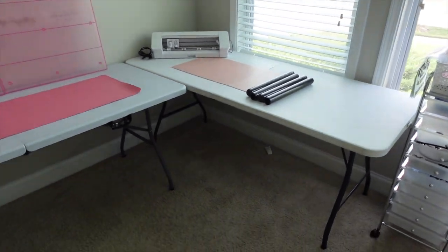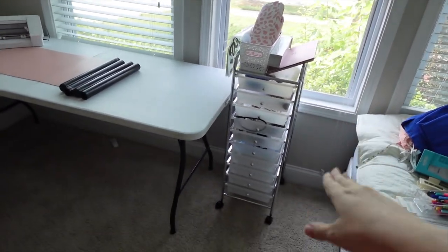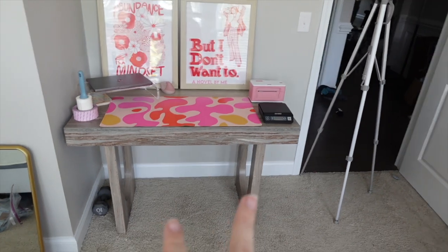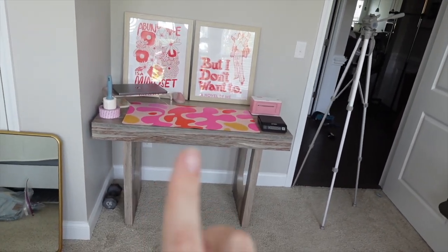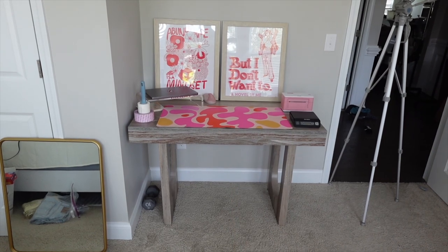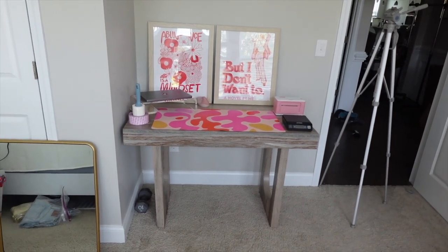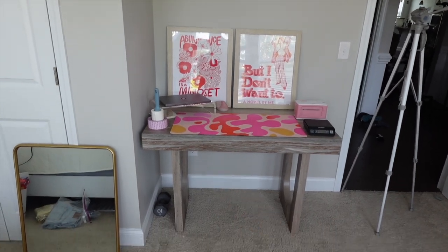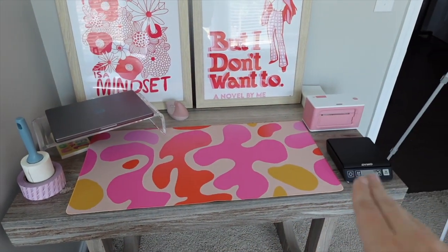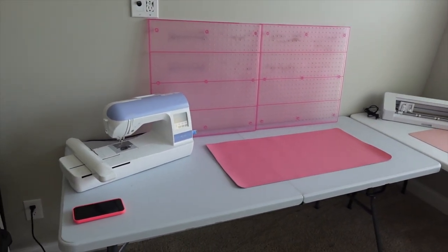I've got these table risers to put on the heat press table so I can do it standing up — it's just a little easier. These drawers are probably not going to stay here because my dog loves to look out this window and that leaves a really small spot for him. This table will stay, we'll get those two things hung up eventually. When you swing around to this side, I put this table back here — it's a little heavier but it will keep us from having to move too much right now. This will basically be the shipping station where I'll pack orders, print labels, and weigh them.